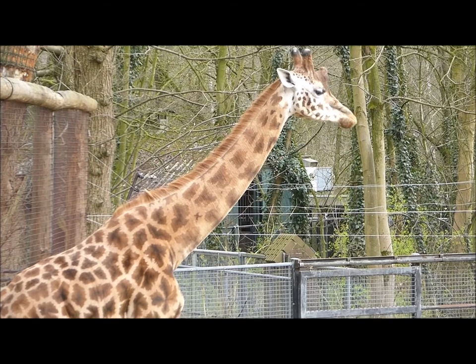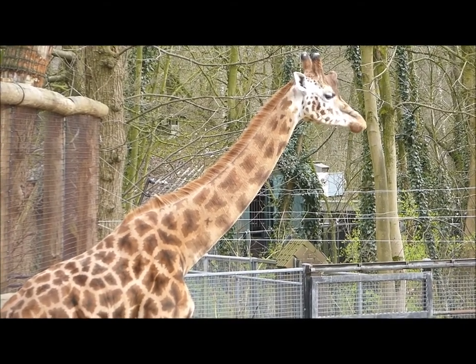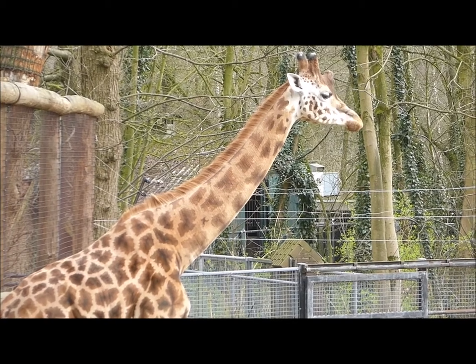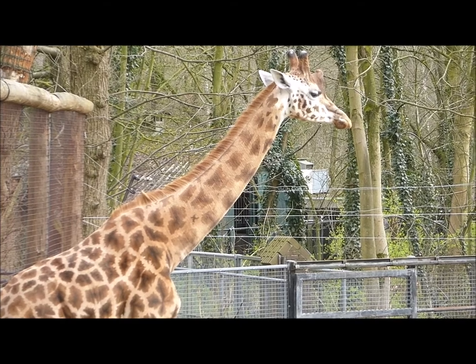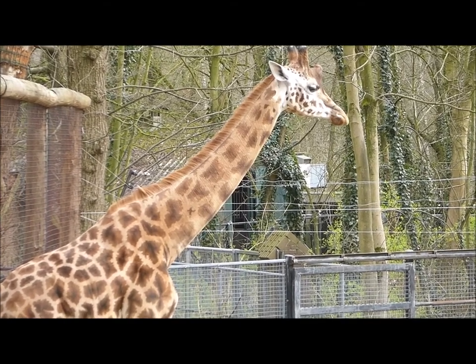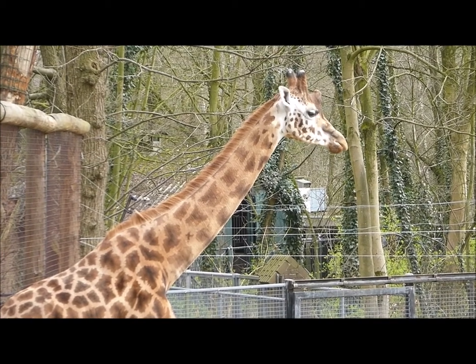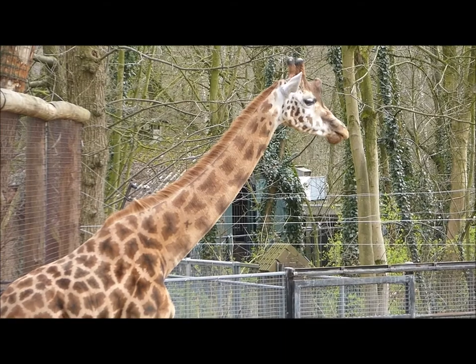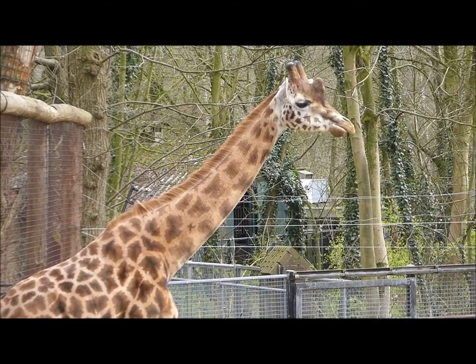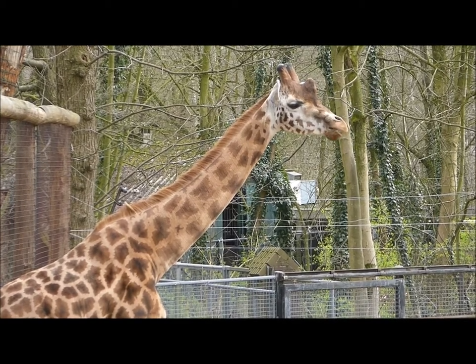What we want our giraffe to be doing is relaxed chewing the cud, as we can see in this individual here. Rumination is a key positive welfare indicator for ruminant herbivores, and is an excellent example of a behaviour that we can time — through focal scan or continuous sampling — and therefore compare its performance to the variables around the animal at that particular time.